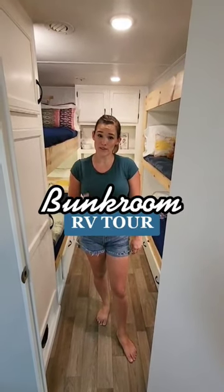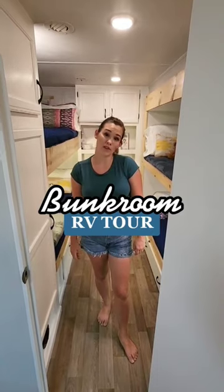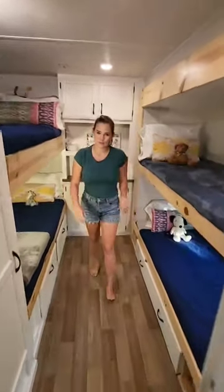Hey guys, we're a family of seven and we have been living in our RV for the past four years. I'm going to show you guys a tour of the bunk room where four of our kids sleep. Come on inside and I'll show you around.